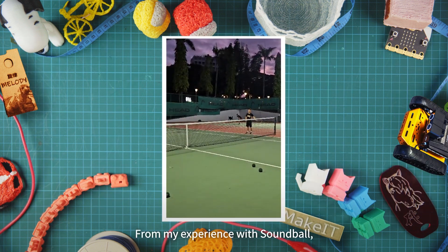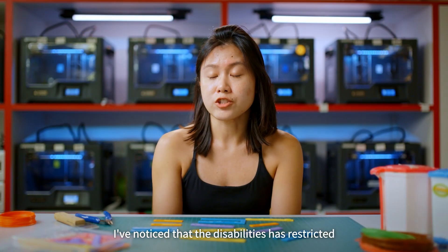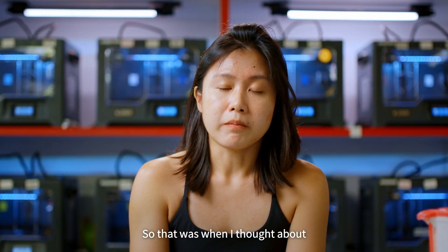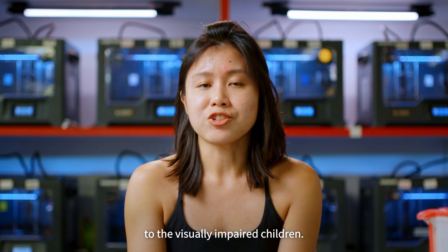From my experience from Soundball, I noticed that the disability has actually restricted quite an amount of activities for the visually impaired to do. So that was when I thought about the possibility of bringing coding classes to the visually impaired children.